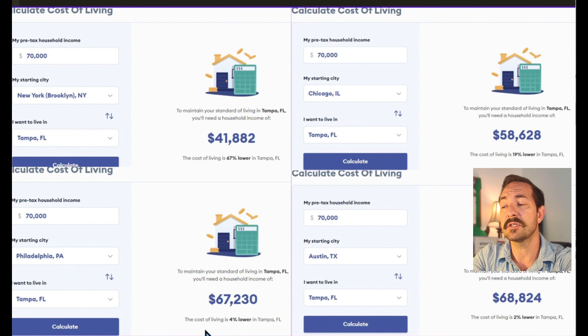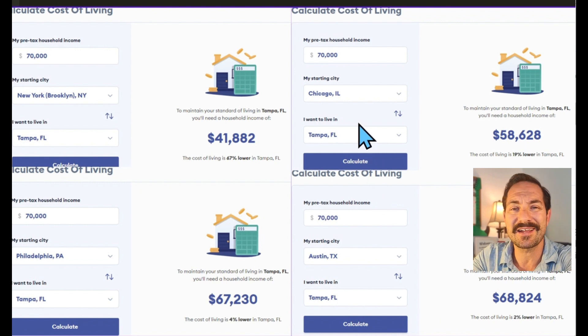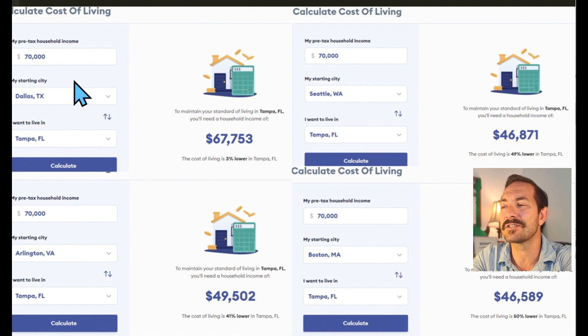Let's compare Austin, Texas — a big competitor for people moving there — Tampa is 2% lower than Austin. Chicago: Tampa is 19% lower. Dallas, Texas: Tampa is 3% lower. Arlington, Virginia: Tampa is 41% lower. Seattle: forget about it — 49% lower. Boston: really forget about it — 60% lower cost of living here in Florida.